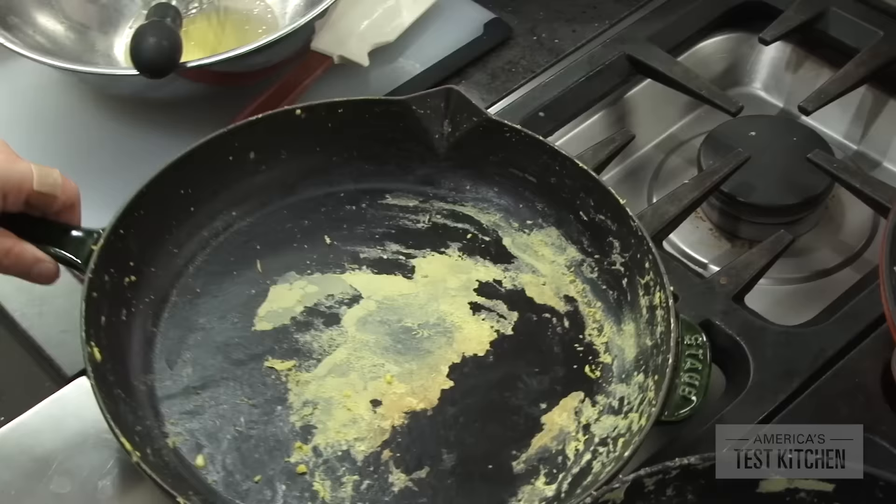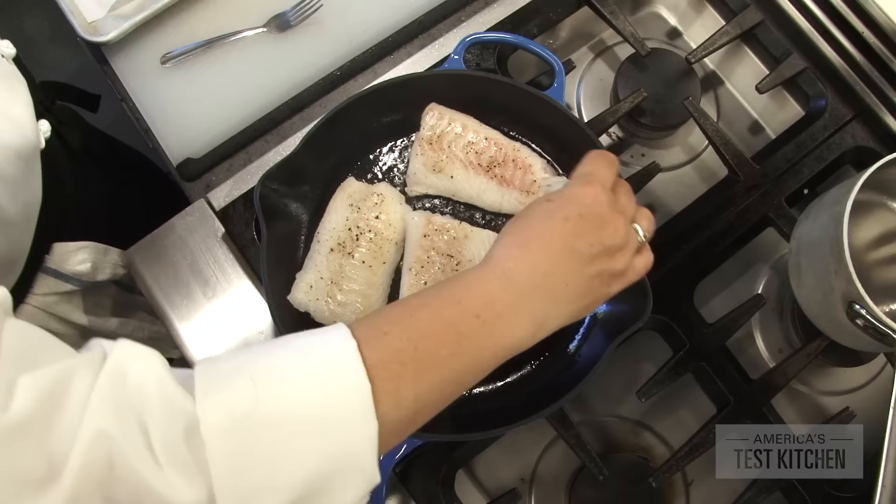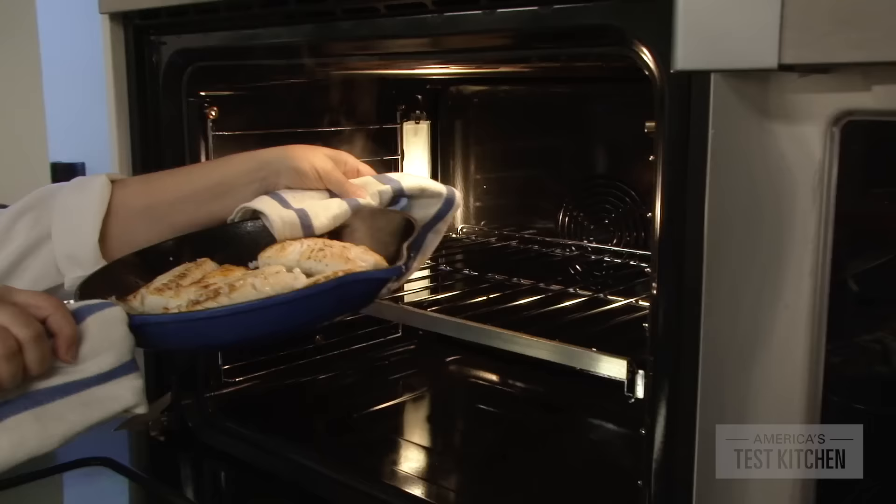Another thing to consider: while traditional cast iron has no upper temperature limits, this is not true of enamel, because high temperatures can cause the coating to develop a million small cracks, which is called crazing. This makes them a little bit less versatile. One pan's maximum temperature was just 400 degrees. But there was one exception — our favorite enameled pan. It fell in line with the traditional pans with no recommended upper temperature limit, and it's even broiler safe.